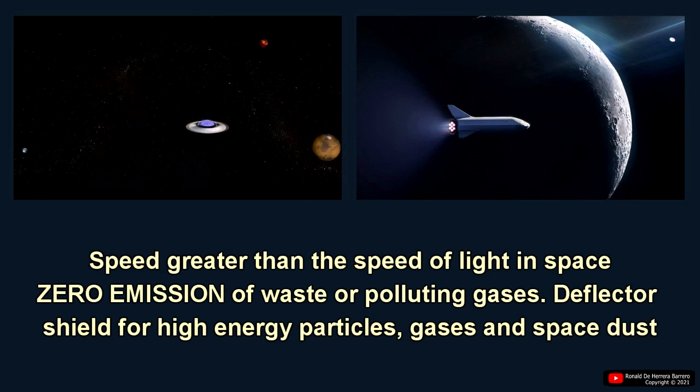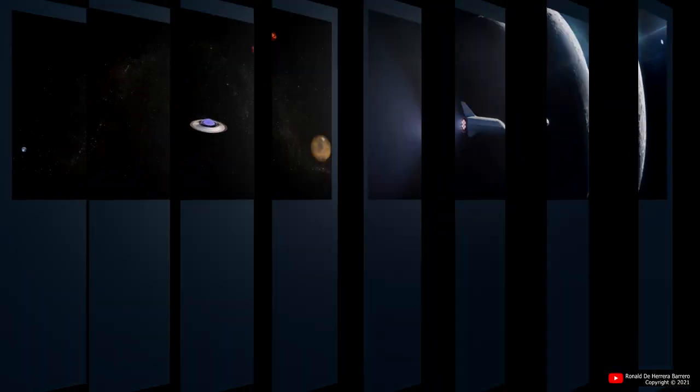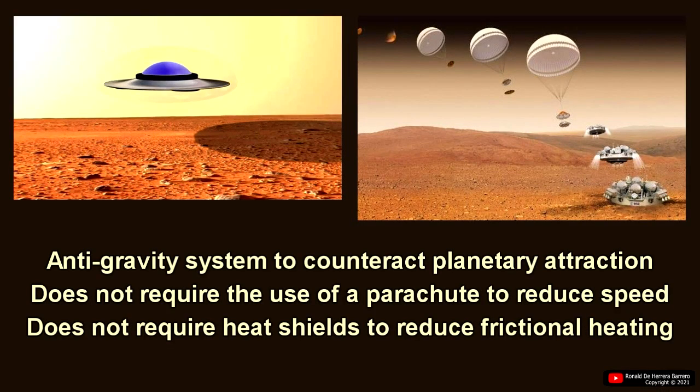It will feature a high-energy particle, gas, and space dust deflector shield to prevent damage to the ship and crew. The anti-gravity system is also used to counteract planetary attraction.